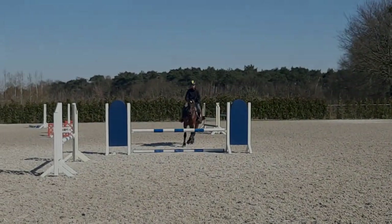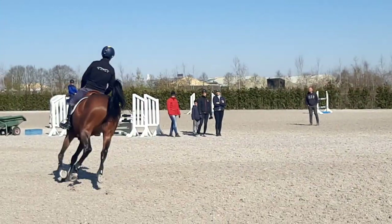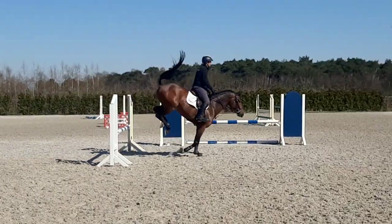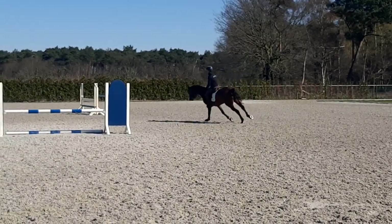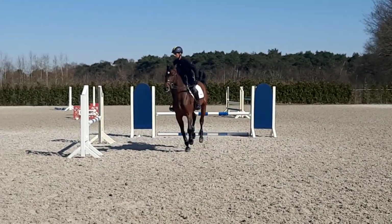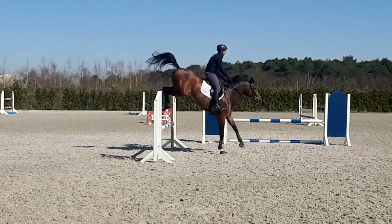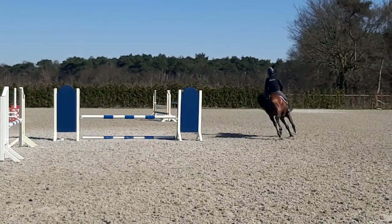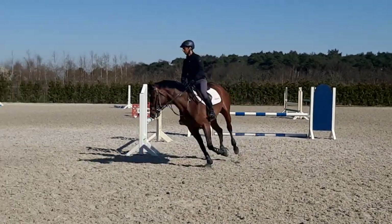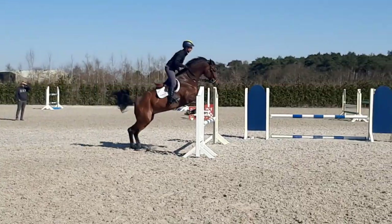Now I'm going to do a little exercise I like to do even in the warm-up: rollbacks. I'm going to start a bit easier, but in the end I'll try to do tighter and tighter turns. There are two verticals, one 90 degrees from the other, and we try to make the same number of strides every time. In the beginning I was opening the turns a little, just so I don't surprise him too much.